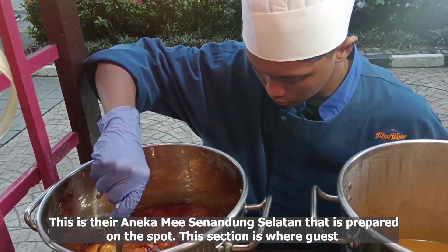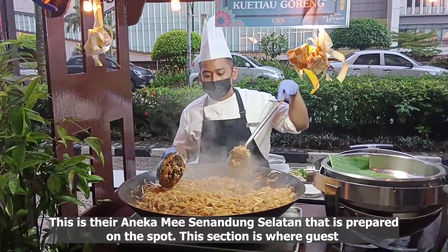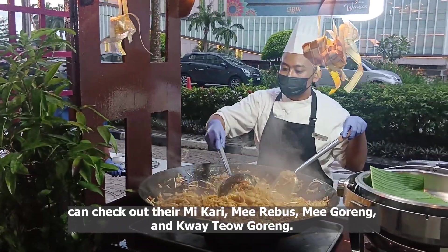This is their anika mi sinandong salatan, prepared on the spot. This section is where guests can check out their mi curry, mi rebus, mi goreng, and kwitiau goreng.